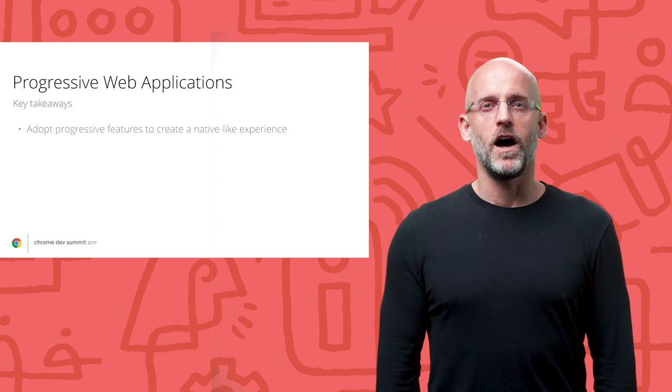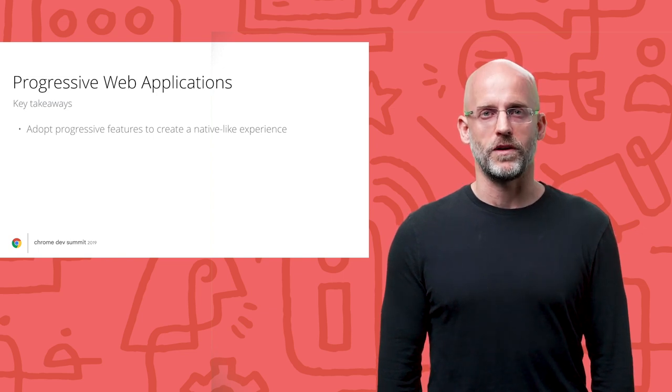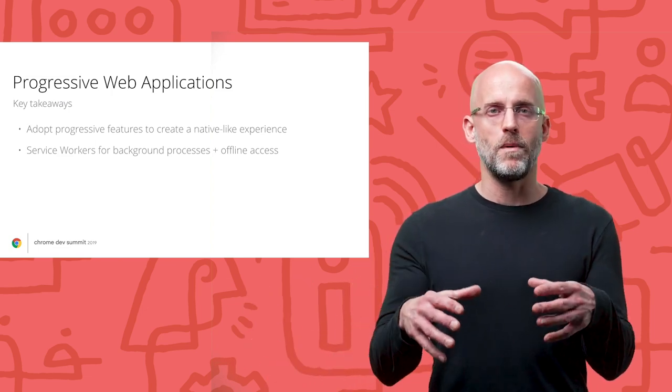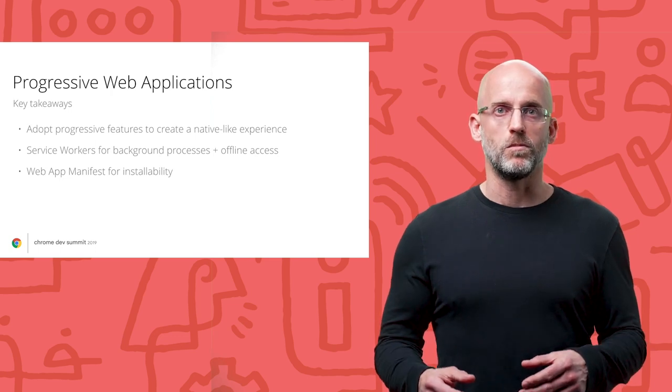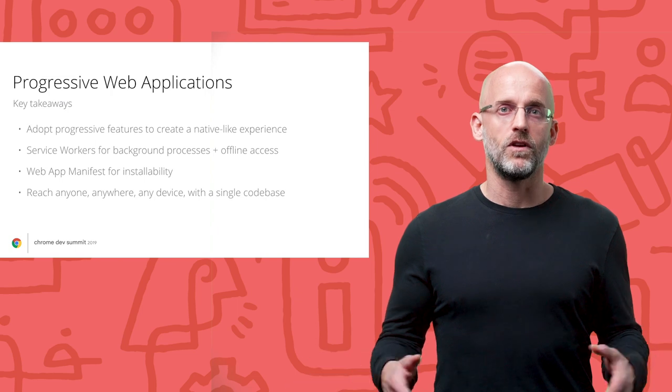So what did we learn? Adopting progressive features in your web app creates a native-like experience. To start your journey, look at what you can do with service workers and web app manifest — service workers for background processes and offline access, web app manifest for installability. With a little development effort, you can provide a native-like experience to any user on any device, all from a single code base. Thanks for watching. I've included links in the description for details on how to integrate any of these features. See you next time.